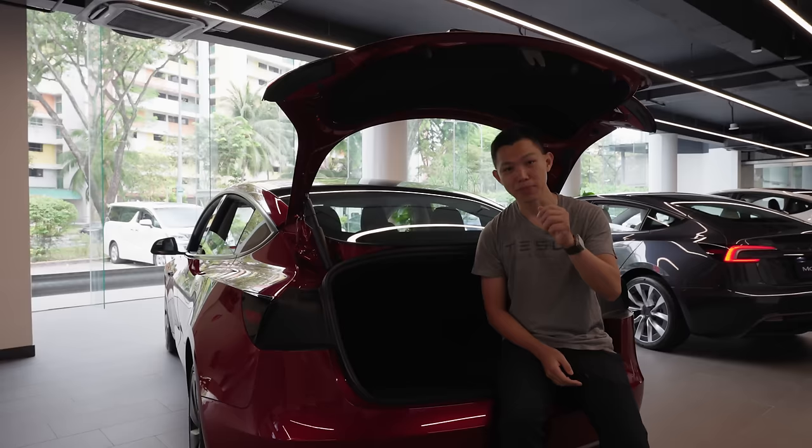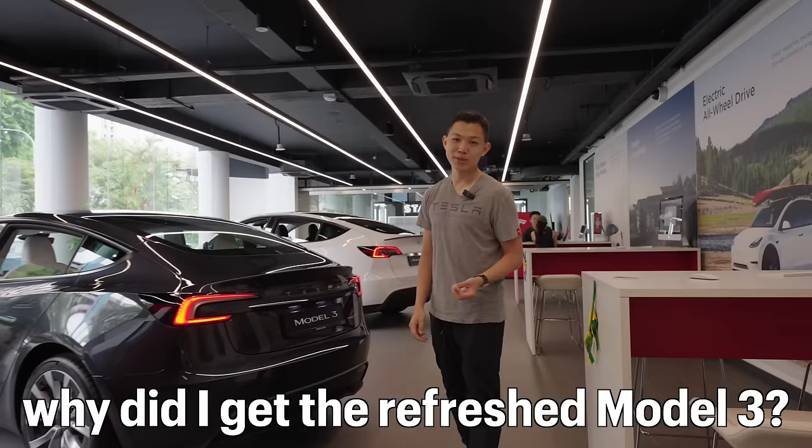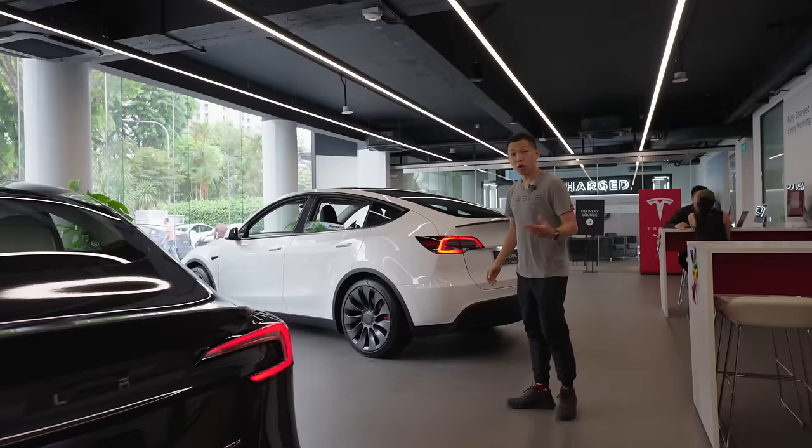This red looks beautiful but it costs more as an optional paint upgrade. Many of you have been asking — I've been talking a lot about the Model Y this past year — what made me get a Model 3. The reason is the upgrades on the new Model 3 are very compelling: the ventilated seats, the faster processor, more range, quieter ride, and better suspension.